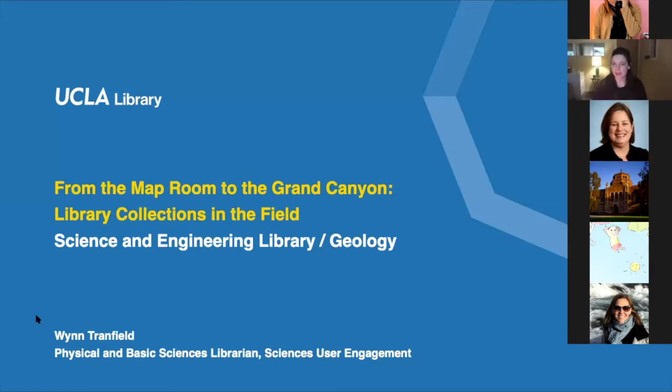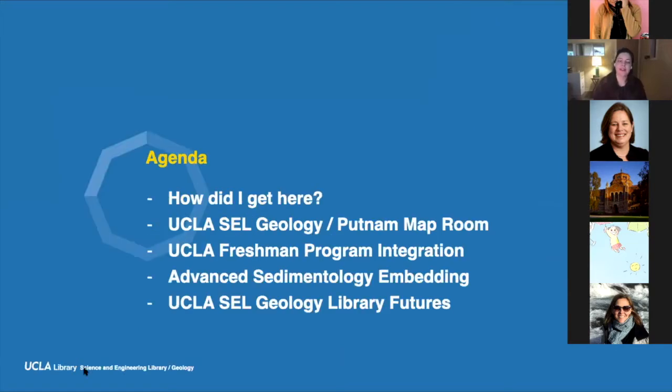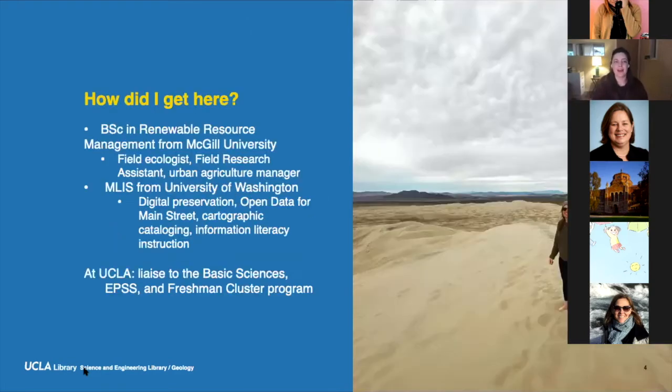Thank you so much, Raika. I'm thrilled to be here and chat with you about my work at the Geology Library. We're going to start by talking about how I got here as a liaison to Earth, Planetary, and Space Sciences, working in the Map Room. I'm going to show you around SEL Geology, the Putnam Map Room, and talk about the UCLA Freshman Program integration with the collections, and then the advanced sedimentology embedded work. Then we can chat about where I see it going in the future and answer questions.